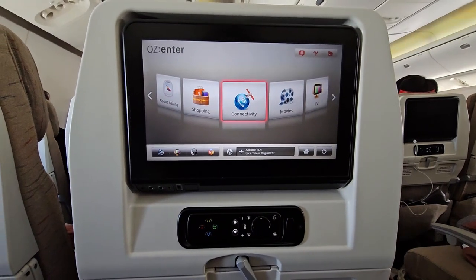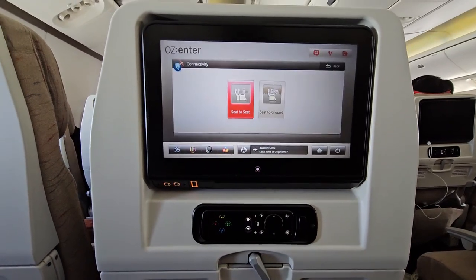After takeoff, I had a quick fiddle with the in-flight entertainment system. It was a very responsive unit. They had a small smattering of English content as well as things in Korean and other languages, which was nice to see. It's nowhere near as extensive as what you'd see on Emirates or some other carriers, but for a 10-hour flight, there was plenty to watch.